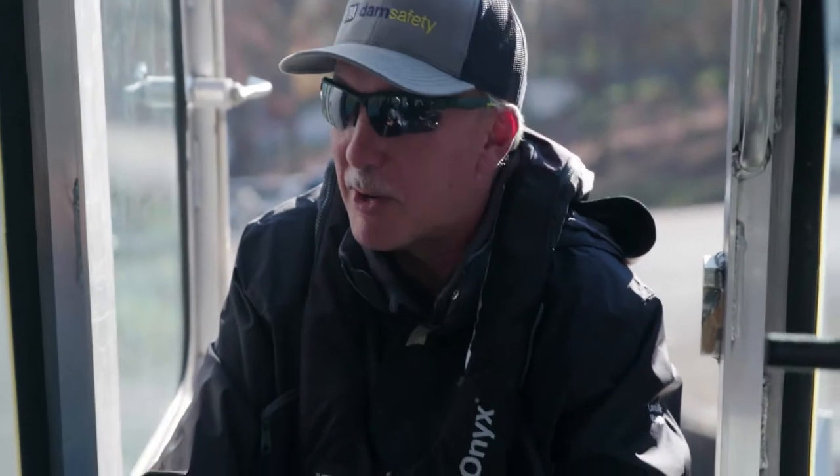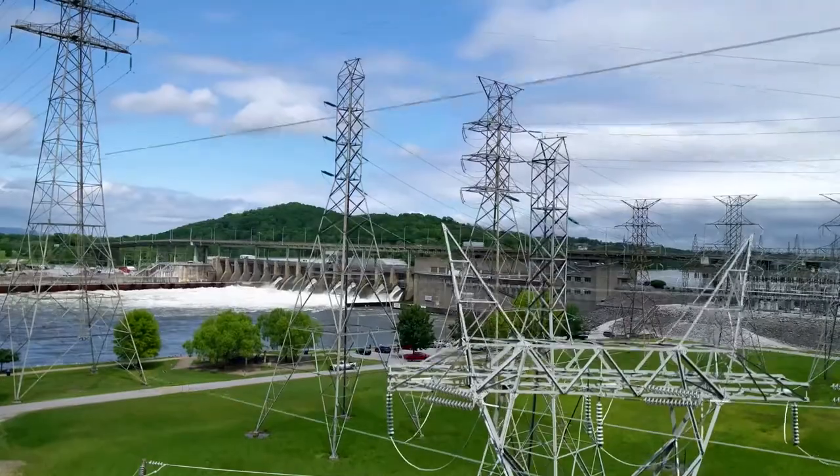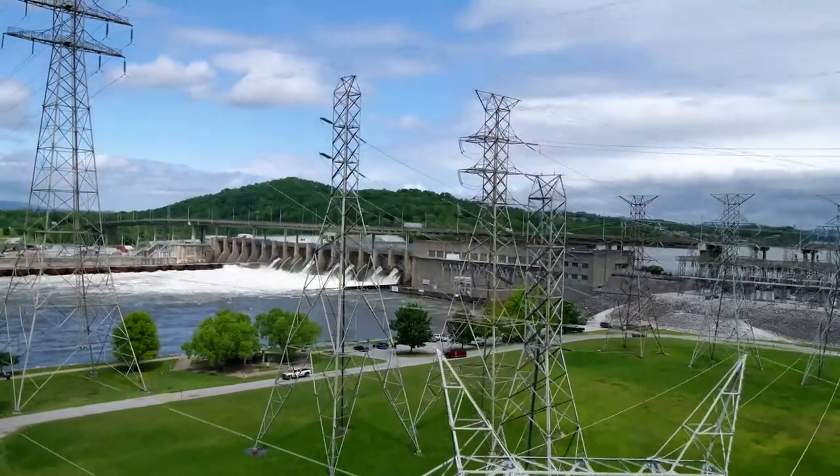I never really thought about how you check the dam and why you check it and what you check it for. But when you mention the trash and water going through there — you want to keep that clear because you want more water to go through to generate more power. It's more efficient. We often say you can't generate power if you don't have a dam. So it's important that we also have a dam safety program.